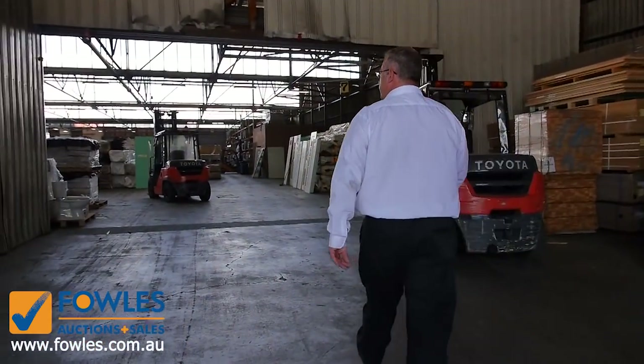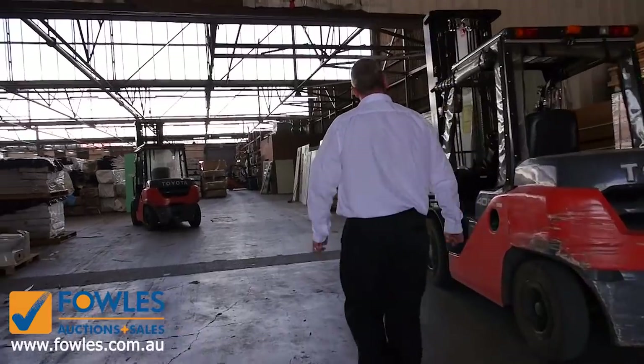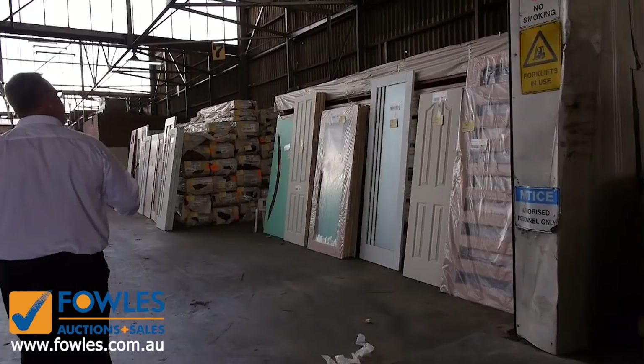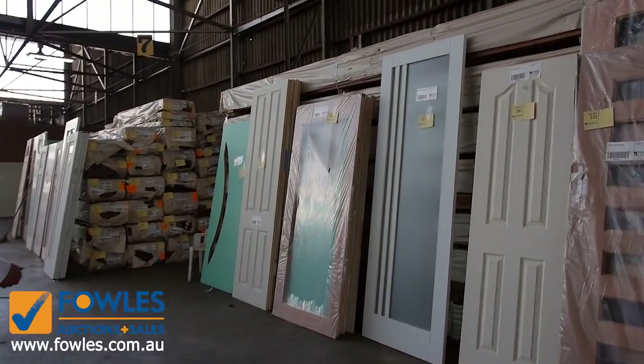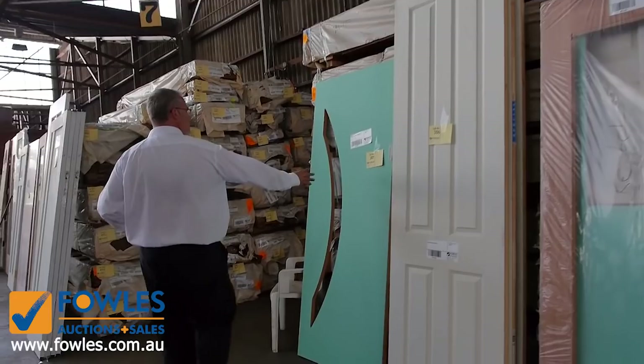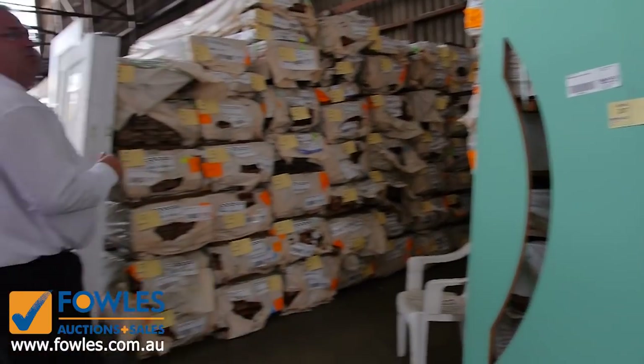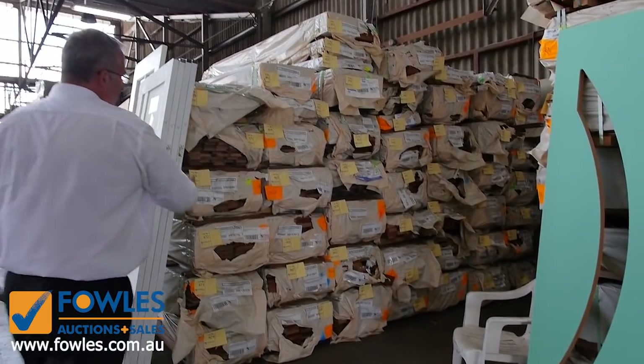As we move inside, the bargains of the week will be the doors - we've got tonnes and tonnes of doors in. We've got entrance doors, internal doors, some are glazed, some are open for glazing, ready to be glazed so you can put clear or frosted glass on these beautiful designs. We'll show you more as we go through.